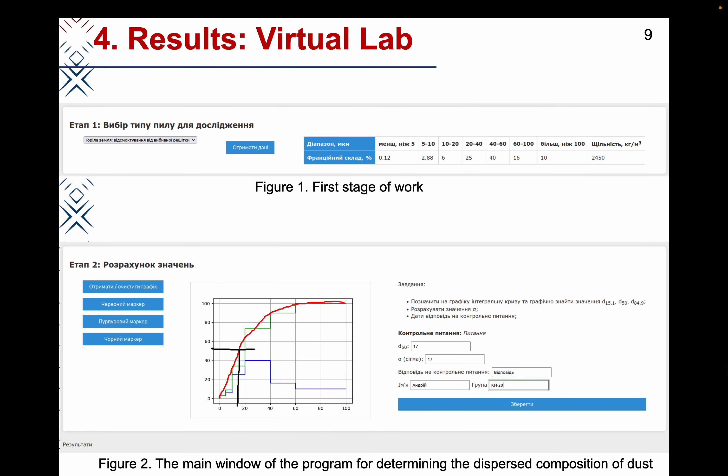As a result, a functional and convenient tool has been created for studying the parameters of the dispersed composition of dust. To begin with, the student should select the type of dust in question and obtain the fractional composition — the figure shows the screen for this step. Next, a graph of the distribution of the total mass of dust particles by fractions is constructed. The student must perform further actions independently — they construct an integral distribution curve of the mass fraction of dust particles by fraction and need to draw a line on the existing graph.